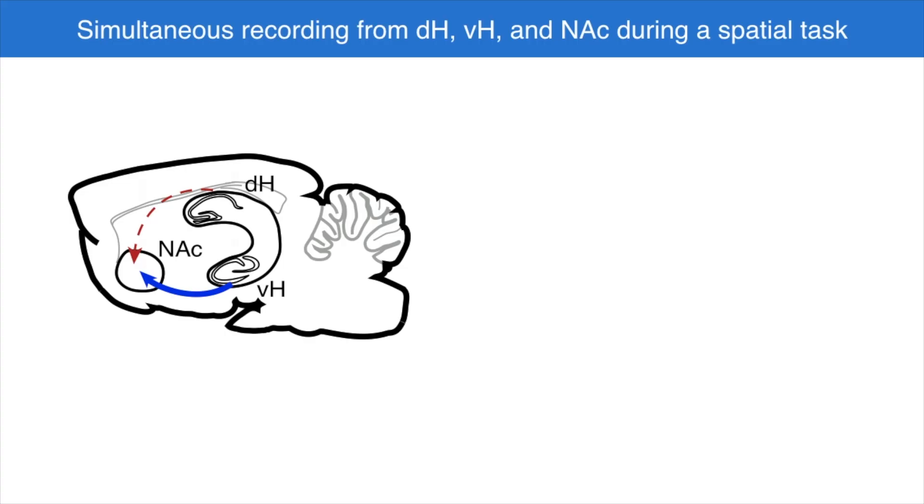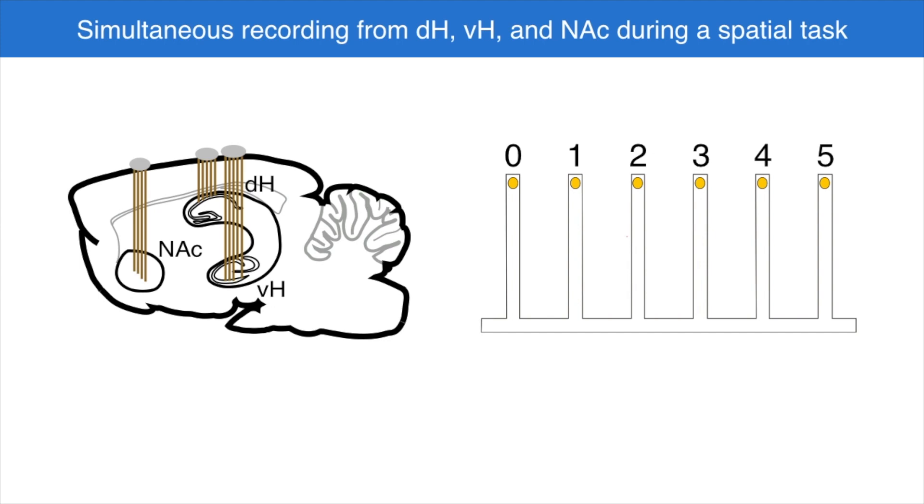To answer these questions, we chronically implanted rats with drivable tetrodes in the dorsal hippocampus, ventral hippocampus, and nucleus accumbens, and recorded simultaneously from all three areas while they performed a spatial memory task. The animal had to learn that certain spatial paths lead to reward and that he has to alternate between them, which relies on recent memory of where he just was and is hippocampally dependent. We then looked at ripples during times of immobility on the maze, such as when the animal is at reward wells, as well as how nucleus accumbens neurons fire during the behavior.